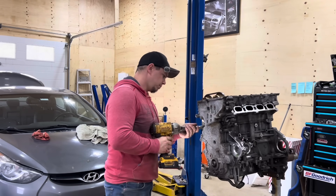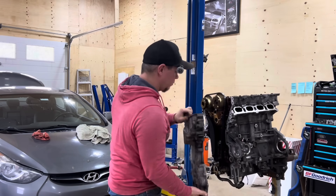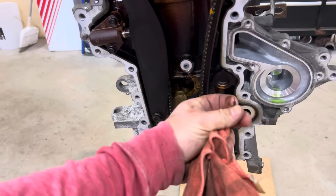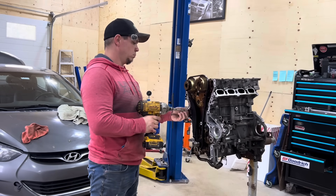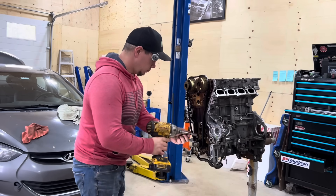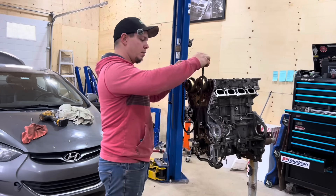Off comes the timing cover. It's actually really dirty considering how low the kilometers were on it — I mean, you look down here, this is pure sludge. I can actually scratch it off with my fingernails. Off comes the tensioner, then the guides, then the timing chain.